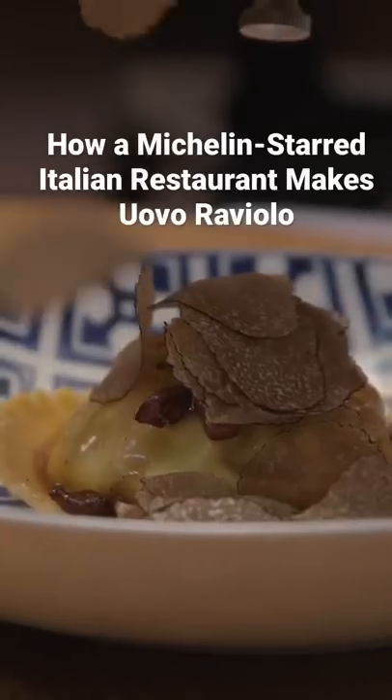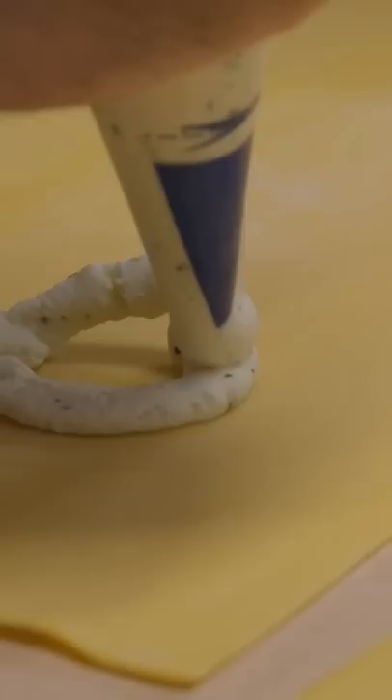The last thing we do for service are the wave of ravioli. The challenge is it has to be fresh every single day, so we do them an hour before dinner. We've got to hustle right now.